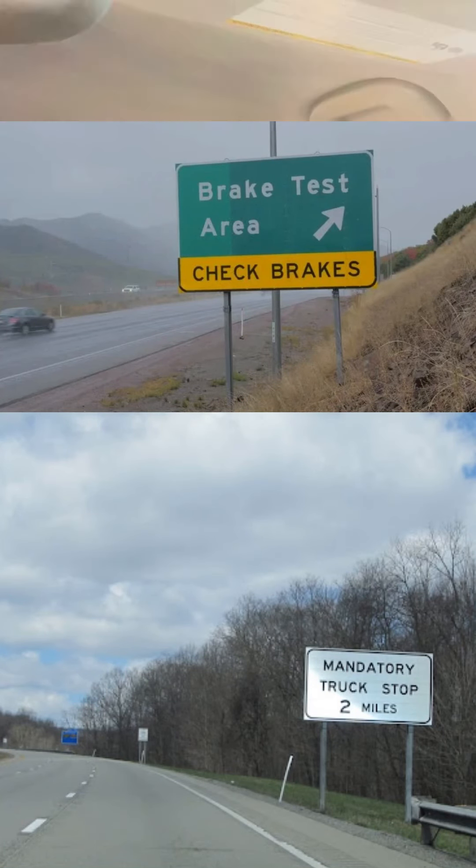So today we're going to talk about runaway ramps and downgrades. You'll mainly see downgrades out west and some parts of the northeast. If you're not familiar with these type of mountains and grades, usually before the mountain comes up you'll see a sign that warns you it's coming. It'll tell you the name of the mountain, the percentage of the mountain, how long the mountain is, and the elevation. Some of these downgrades, depending on the percentages, some of them will have a runaway ramp — some won't. So keep that in mind.